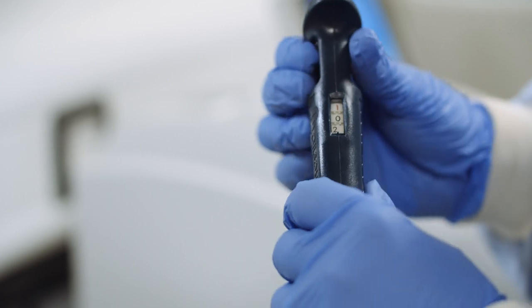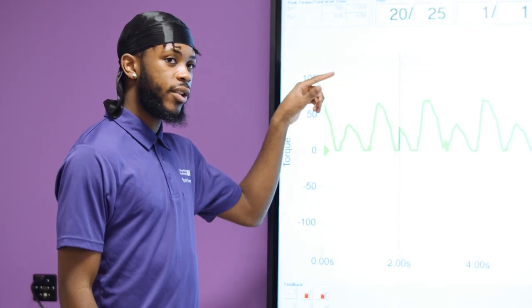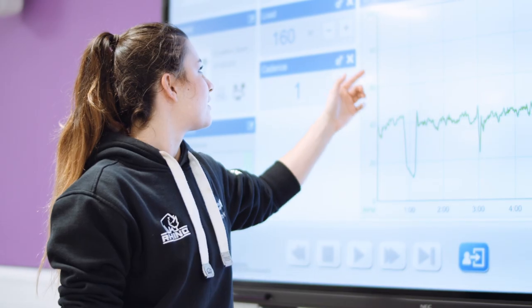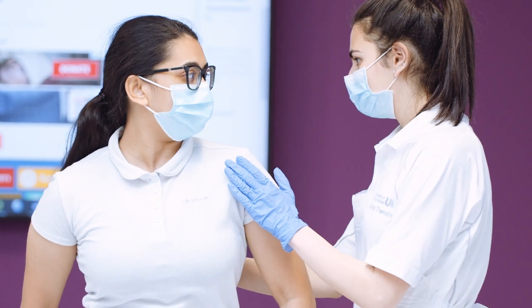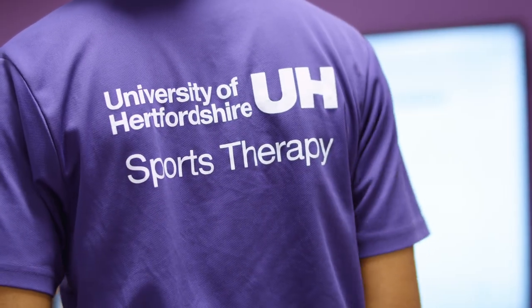Officially opening in 2021, our new best-in-class facilities will provide you with hands-on experience with industry standard kit, ensuring you're prepared for your chosen career from day one. We'll have lots more to show when the Institute of Sport is fully open, but for now, here's a sneak peek at the facilities on offer.